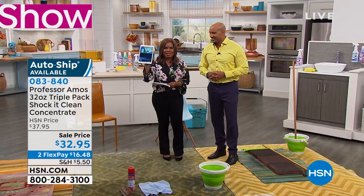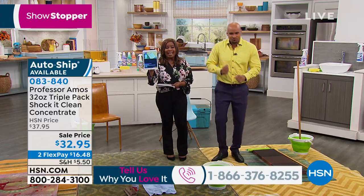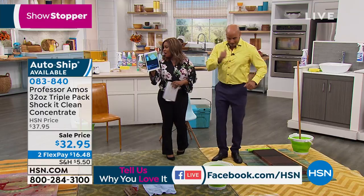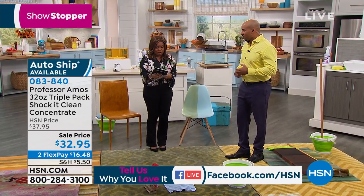They just handed me the iPad. I want to know if you've ever done the happy dance with us through the show, or if you've tried any of these products. It's the 15th anniversary of Shock It Clean — it is their number one best-selling product, and we've got the biggest value that we have ever offered.